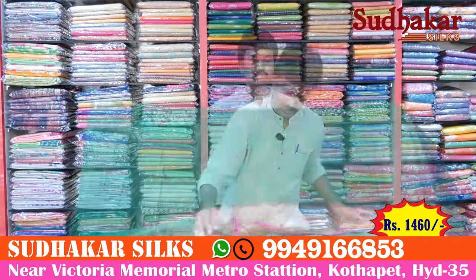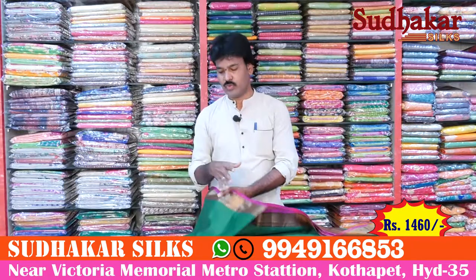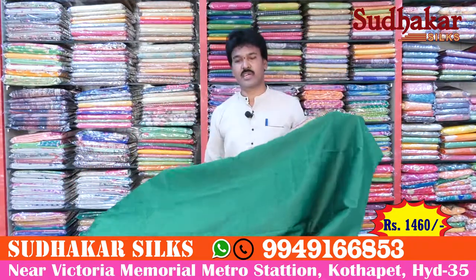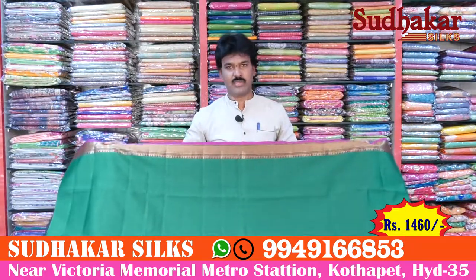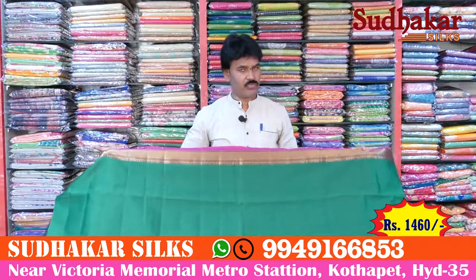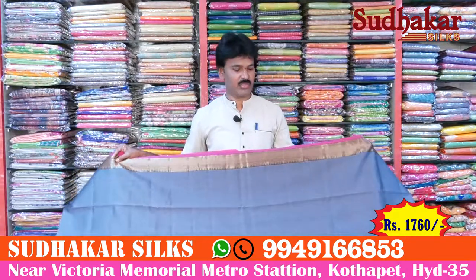These are available at beneficial wholesale prices. The wholesale price is 1460 rupees, available in different colors.